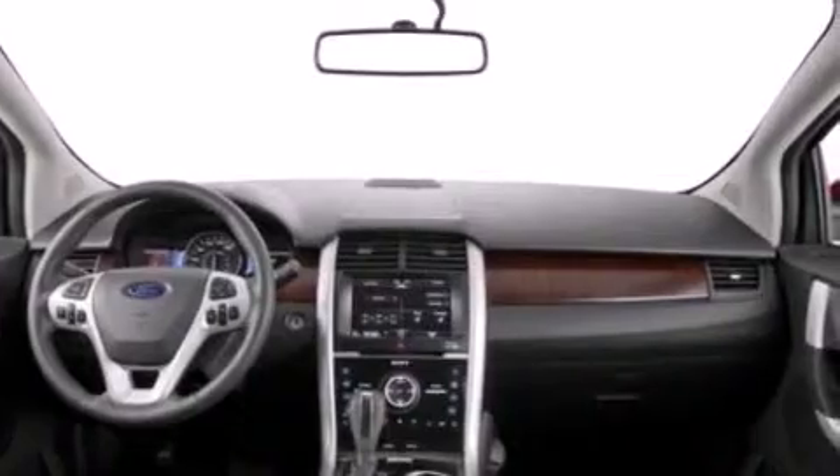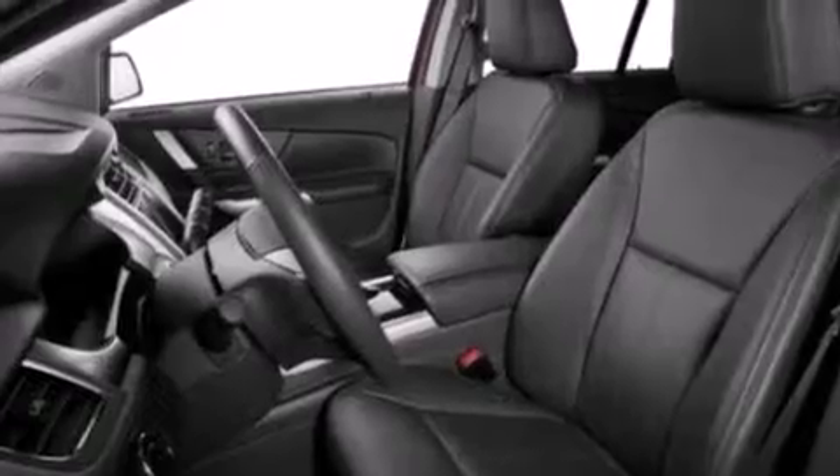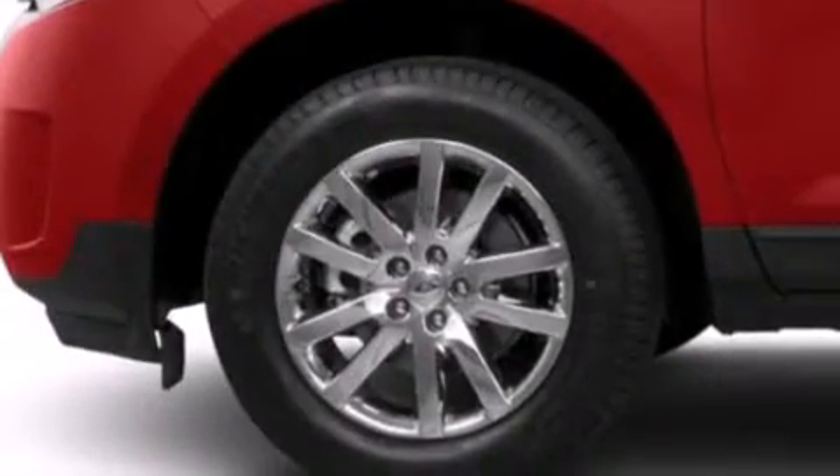an auto-dimming rearview mirror, a six-speaker audio system, side curtain airbags, a four-wheel independent suspension, roof rails, four-wheel disc brakes with ABS, and an auxiliary power outlet.